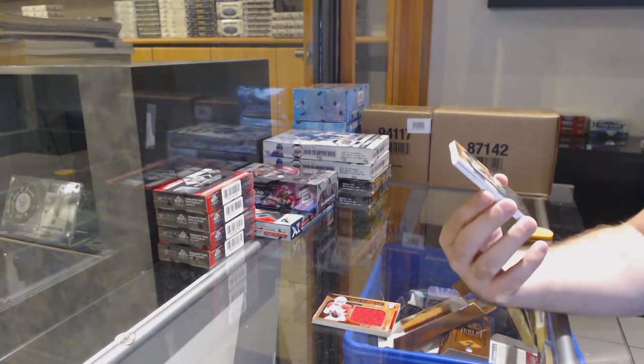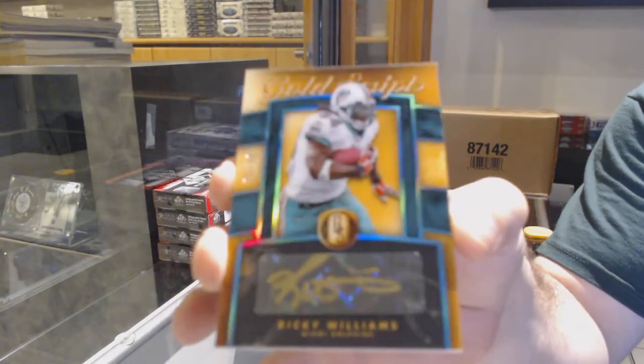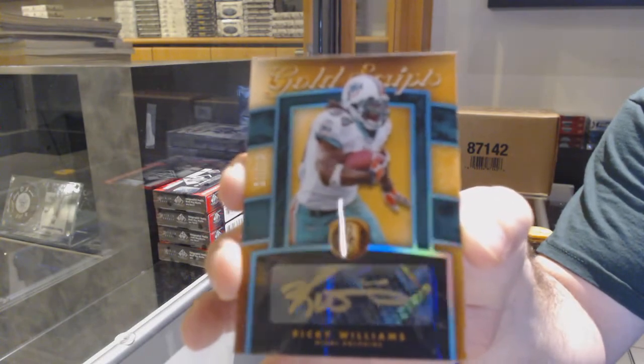Kyler Murray. We've got a gold Scripps Auto — that's a sexy card — number to 49 for the Dolphins, Ricky Williams. That's a beautiful-looking card. Ricky Williams, gold Scripps Auto for the Dolphins.